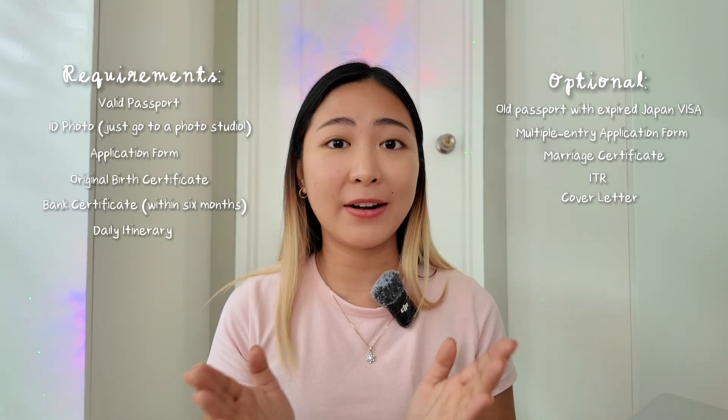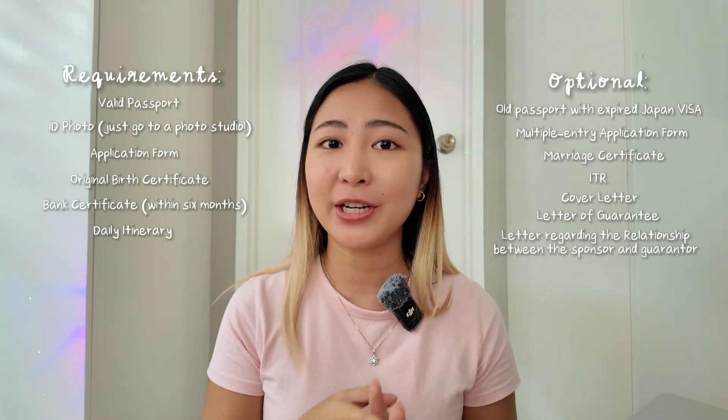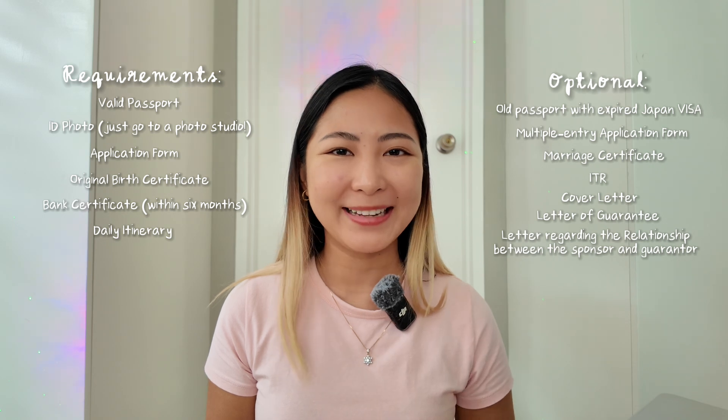If may sponsor ka naman or guarantor, kailangan meron kang letter of guarantee and also your relationship between the applicant and the guarantor. Medyo madami yan, pero kaya naman.